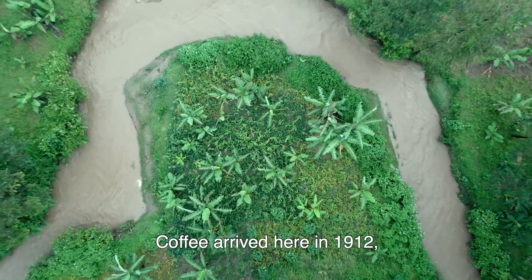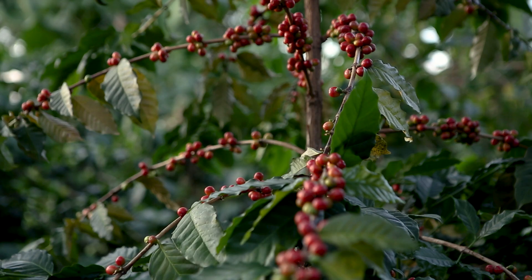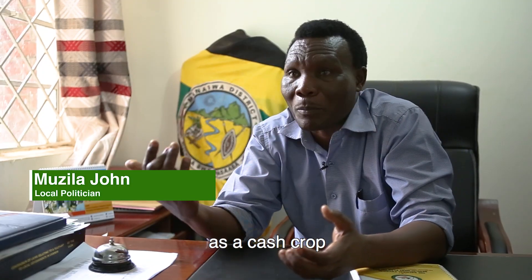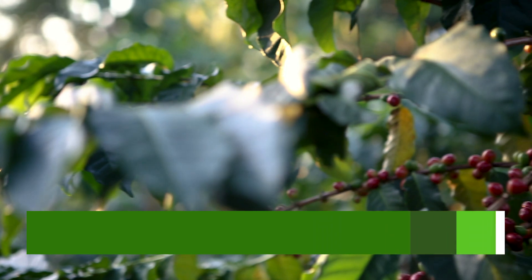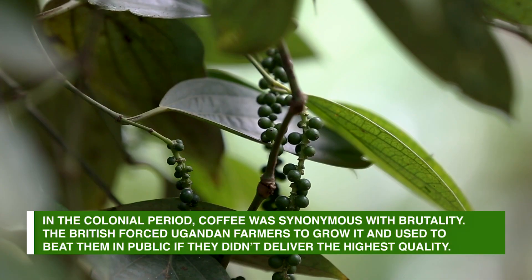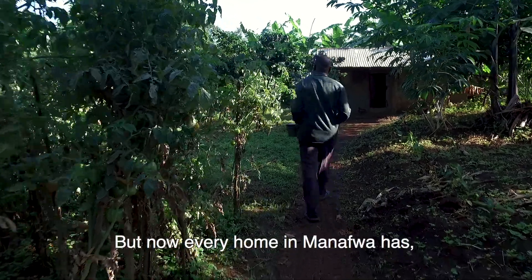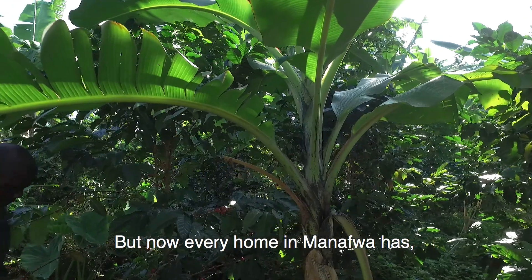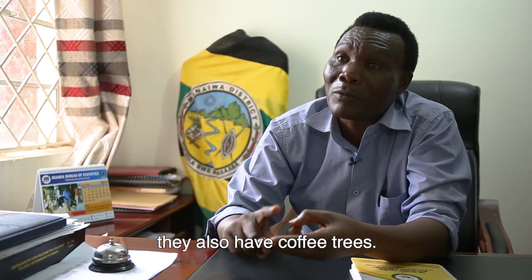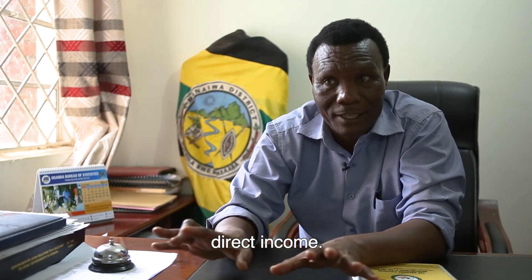Coffee arrived here in 1912, so it is about 105 years ever since. It was introduced here by the colonialists as a cash crop for European purposes. By now every home in Manafa has, much as they have banana trees, they also have coffee trees. It is something which gives them direct income.